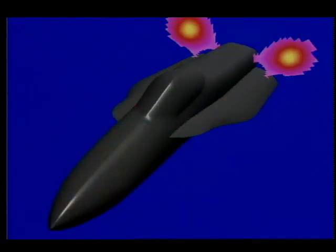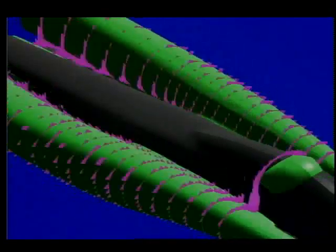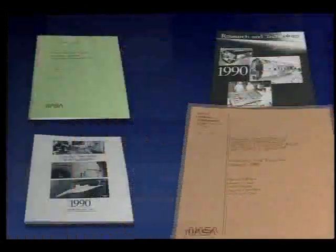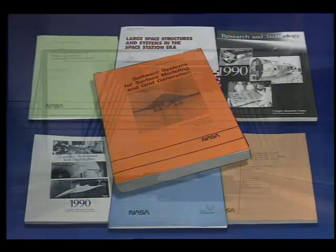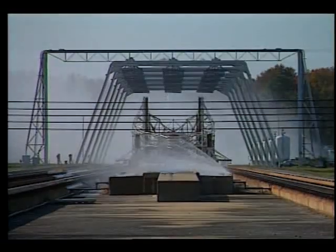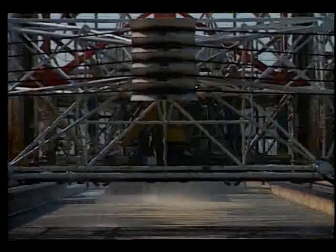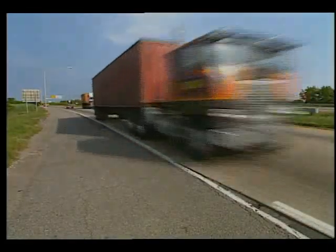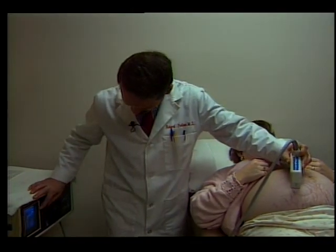The main product of the center is the knowledge and information which we provide to others. The information generated through research at Langley is passed on to industry, universities, and other government agencies. The information is also passed on to the general public as spin-off applications of aerospace technology research, such as grooved highway pavement to prevent hydroplaning, and the fetal heart rate monitor to ensure quality prenatal health care.